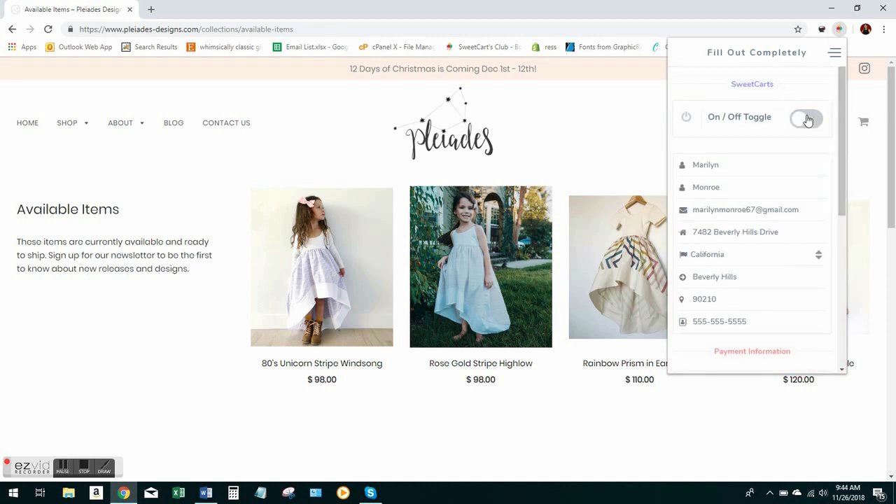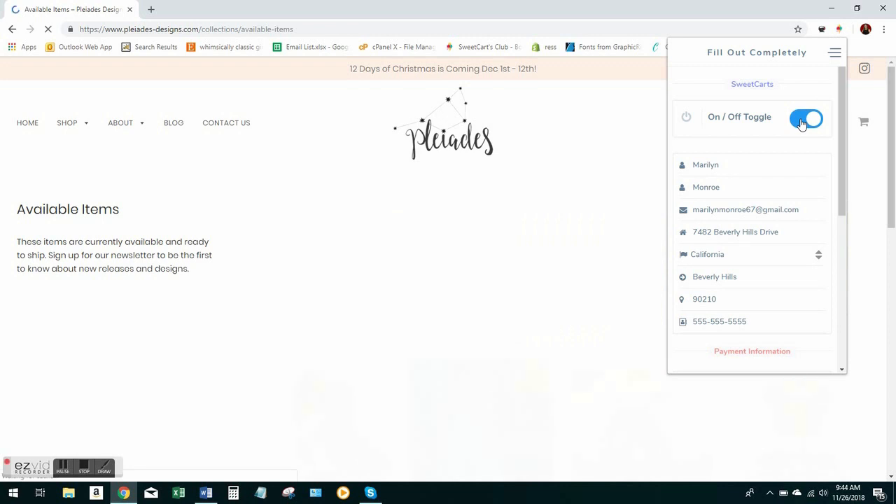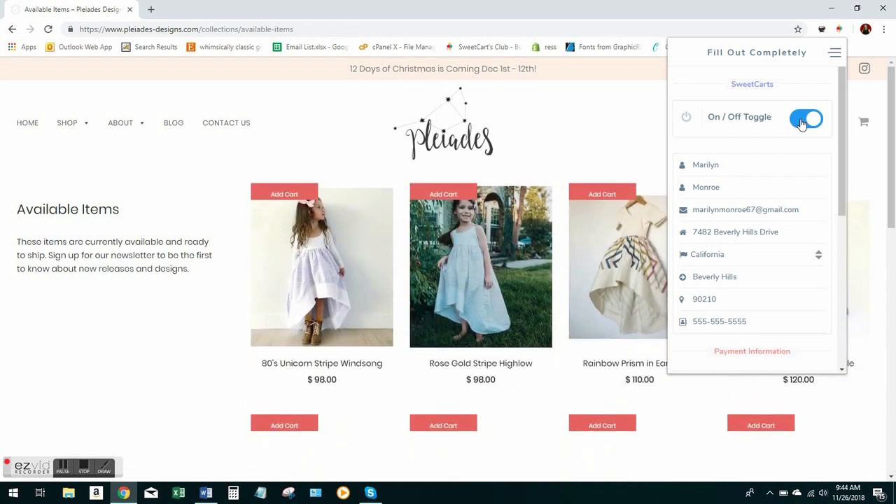The next step is to make sure that the bot is on. Right now the bot is off, so this little toggle here is gray. I'm going to go ahead and turn it on, and you can see that auto-refreshed the website. Now these little add cart buttons all appear.